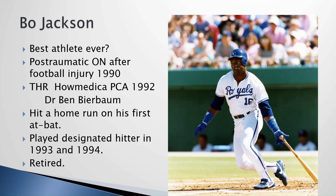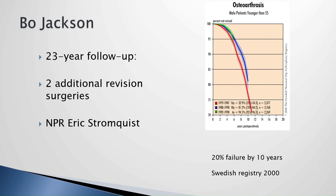A couple of anecdotal examples about function. We've all heard about Bo Jackson, who had a total hip in Boston. They celebrated him because he hit a home run at his first at-bat. But he couldn't even play designated hitter well and retired after two seasons — he couldn't hit the ball effectively and hobble to first base. As the Swedish Registry in Young Patients predicts, he has had two additional revisions in 20 years. Totally unacceptable for young patients, but we persist in doing this to young people.